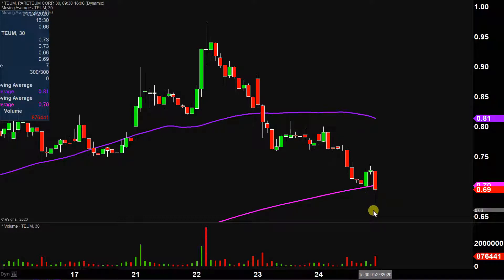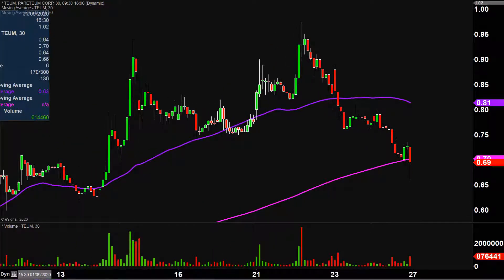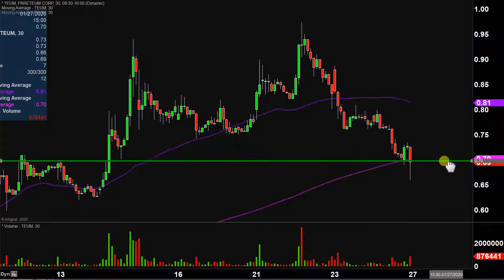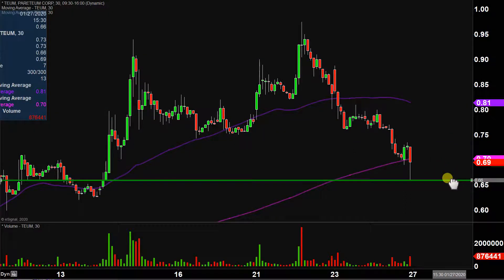That level's holding strong. There was a temporary move to the downside, but the price bounced back up very nicely, so the price is sitting right at that level. The key area of support is definitely gonna be that 200-period moving average, which is right now valued at the 70-cent mark. If 70 cents cannot hold up, the next key area of support after that would be right down there around the 65-cent mark.